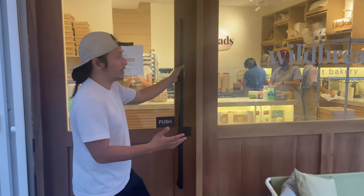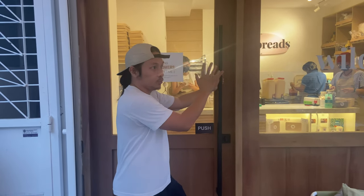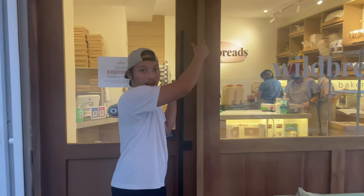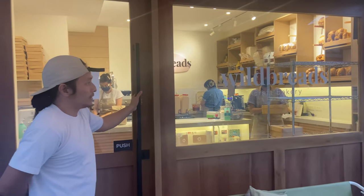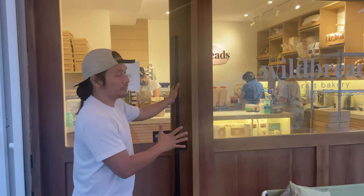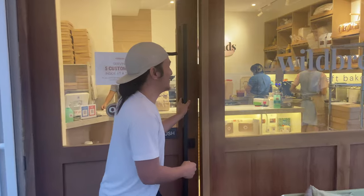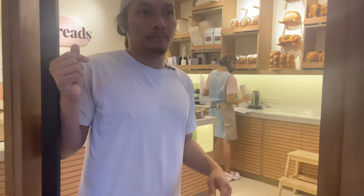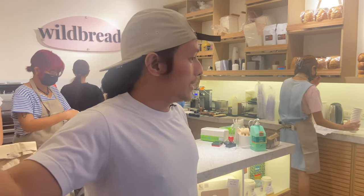It's very easy for local businesses here to just use whatever is available when they move into a space — like steel frames or aluminum frames with full glass. We wanted to add a little bit more character to the storefront. The wooden elements here are inspired by European bakeries that we've been following for a while, and I think it's worked out well.